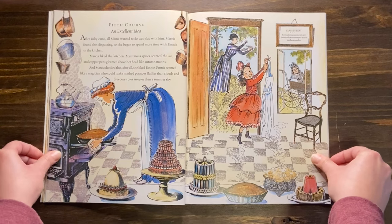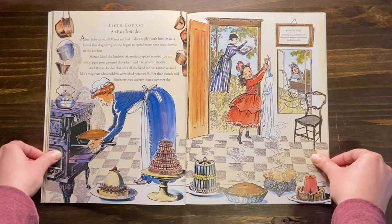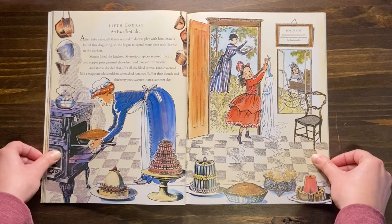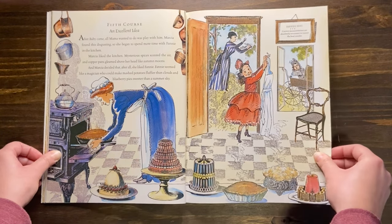Fifth course: an excellent idea. After baby came, all Mama wanted to do was play with him. Marsha found this disgusting, so she began to spend more time with Fanny in the kitchen. Marsha liked the kitchen. Mysterious spices scented the air, and copper pans gleamed above her head like autumn moons. And Marsha decided that, after all, she liked Fanny. Fanny seemed like a magician who could make mashed potatoes fluffier than clouds and blueberry pies sweeter than a summer sky.